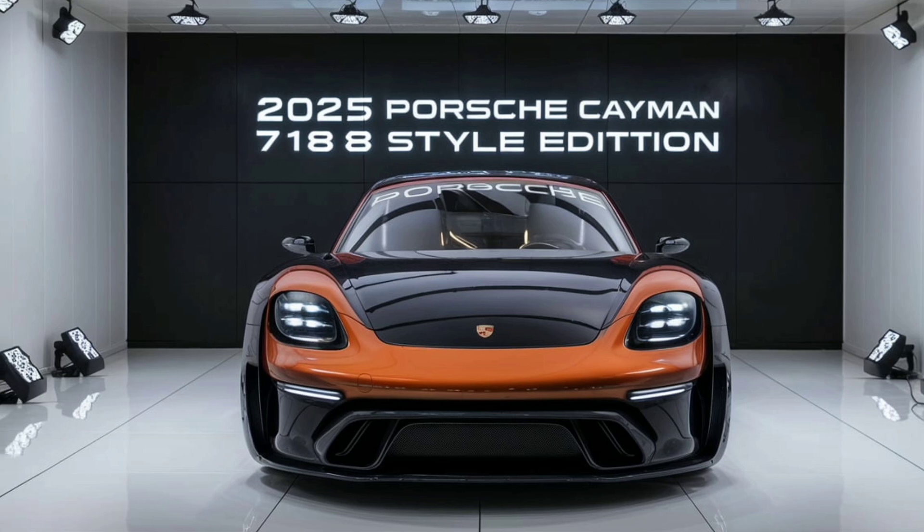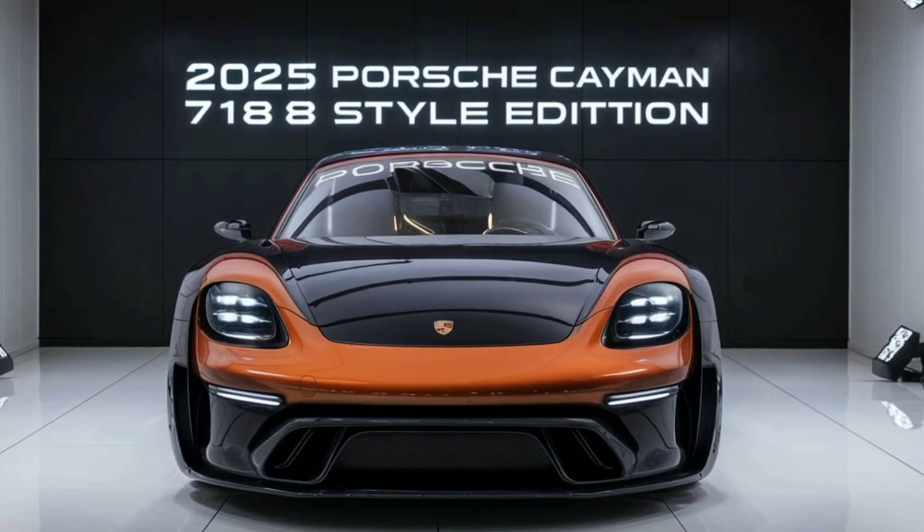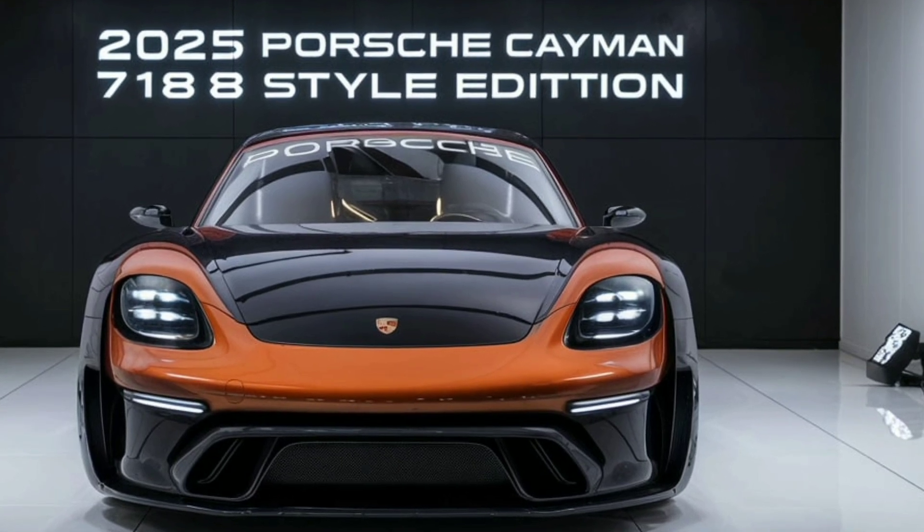The rear diffuser is not just for show — it plays a crucial role in stabilizing the car at high speeds, providing an optimal balance between style and functionality.